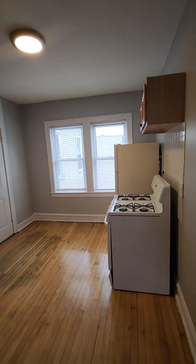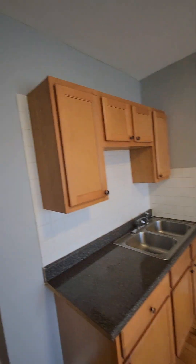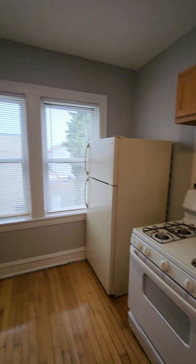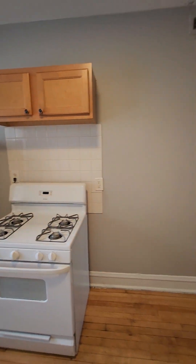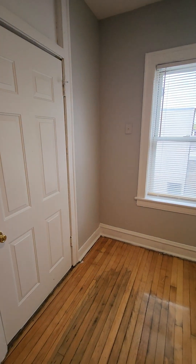Now let's exit the bedroom and go into the kitchen. There's enough room here in this corner to put a small table.